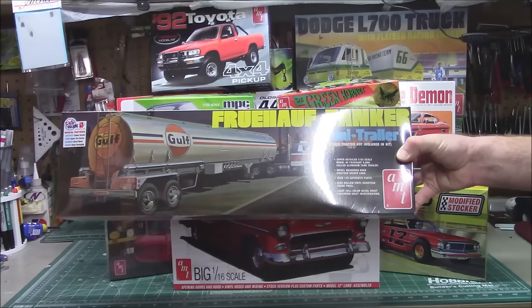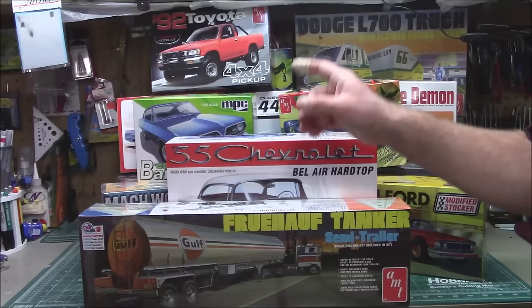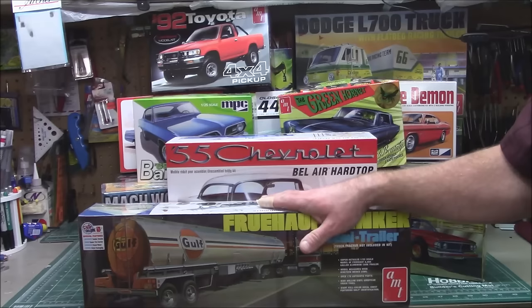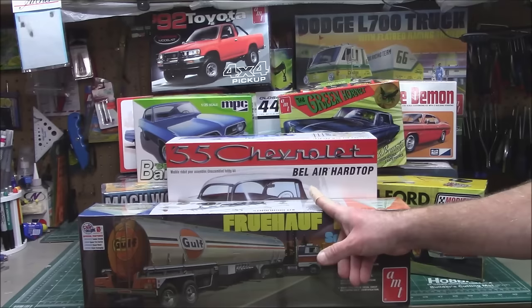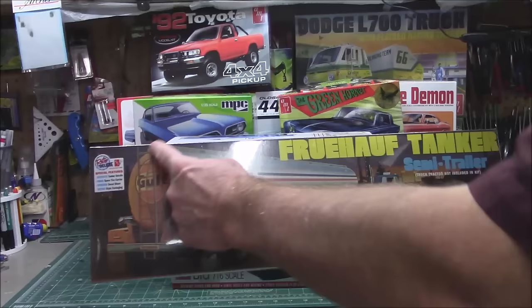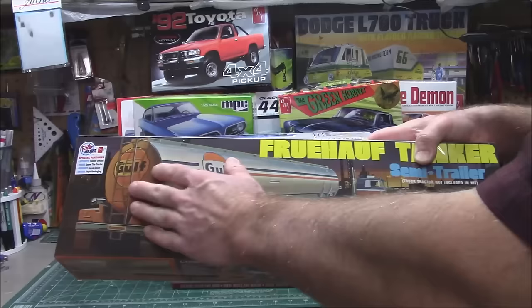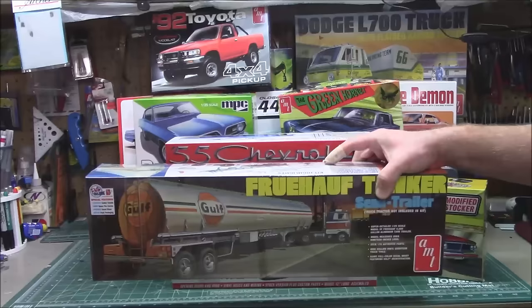First up: I did a full build of the 1/25th scale Fruehauf 40-foot exterior post van. I weathered it and showed you guys how to detail it using cheap pastels, artist chalk, craft paints to weather this beauty. That kit is available right now. Same with the Fruehauf 9,000-gallon tanker — I think I may have built this as a Sunoco tanker, but I could be wrong. This one might be the circular tank; I've done the oval chrome one. It will hook up to any 1/25th scale AMT tractor-trailer kits and even 1/25th scale Revell and Moebius kits. It's in the Gulf livery with gorgeous decals.